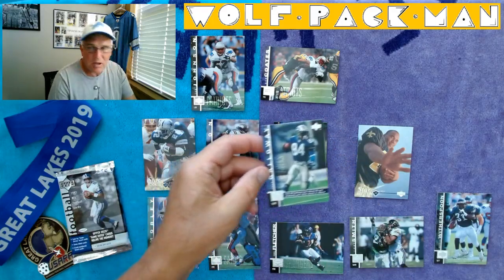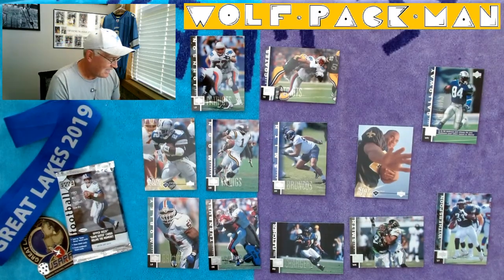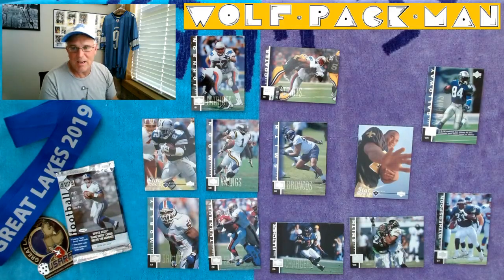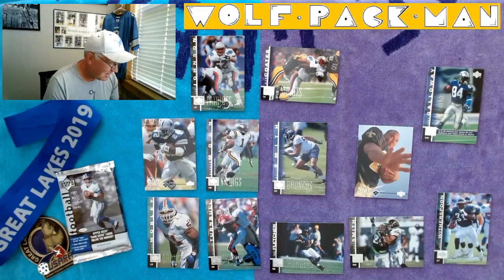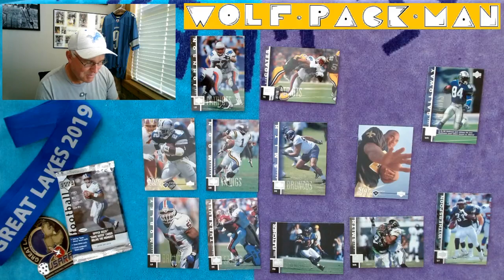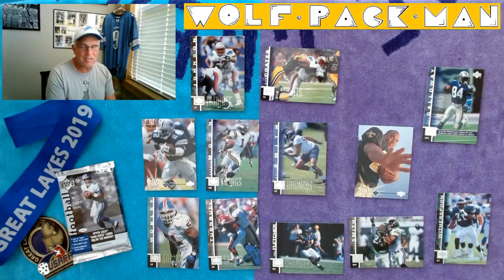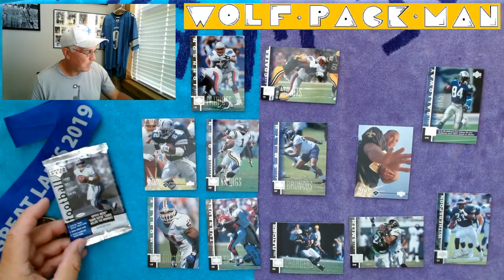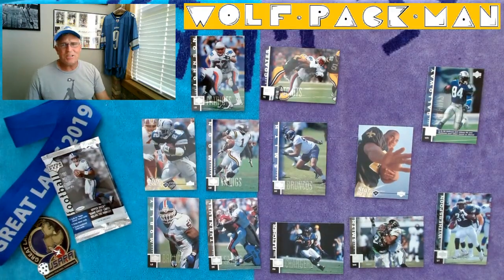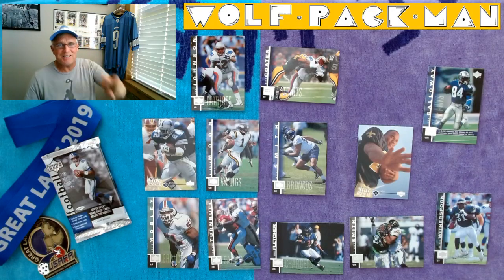Last but not least, Joey Galloway — third-year card, wide receiver for the Seahawks. That guy put up Hall of Fame numbers too, so this might be the 'why aren't they in the Hall of Fame' pack. But I'm still pretty jacked up — we started out with Emmett and Warren. We got Neil Smith, Jimmy Smith — I think they've got to put him in the Hall at some point — and Joey Galloway, he's a stud too. Upper Deck football 1997, a 25-year-old pack of football cards. Thanks for being part of the Wolf Pack man YouTube channel. Peace.